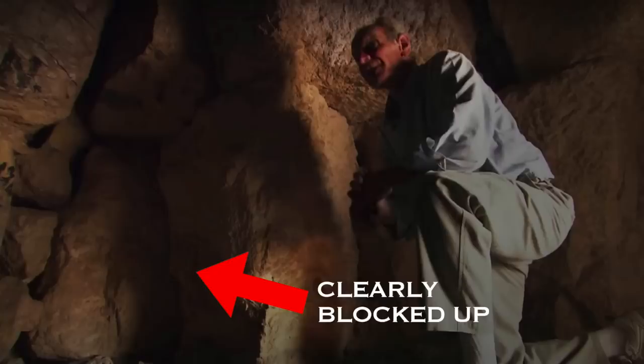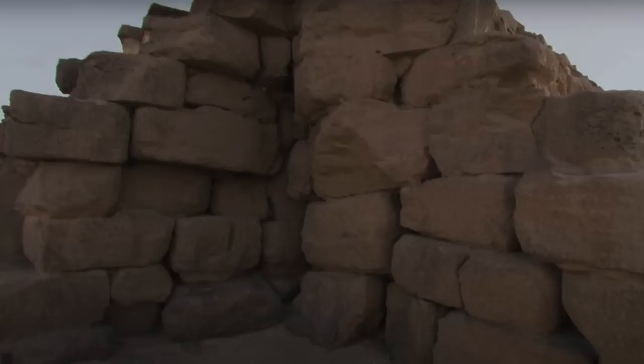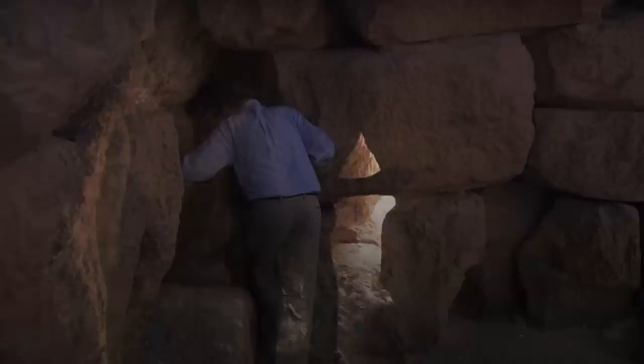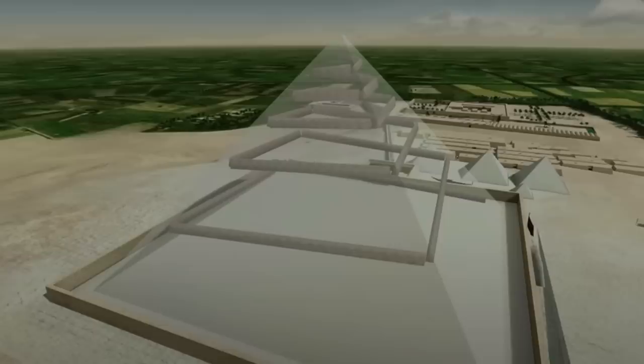By shining a torch between the limestone blocks, Breyer saw that the cavity deepened and seemed to go on for quite some distance, but there was no way to investigate without removing some of the stones. These further cavities were clearly blocked up either during or post-construction of the pyramid. Breyer couldn't make sense of its purpose — why there was a platform on the northeastern corner, and why it opened into a cavity that seems to go even deeper. Was it an accident of construction or not?